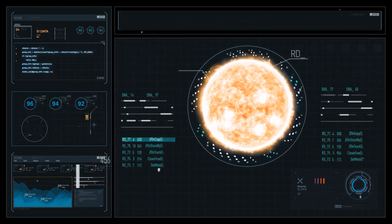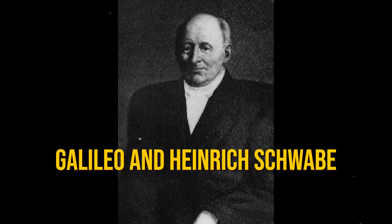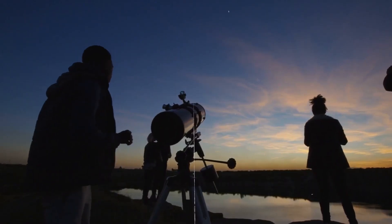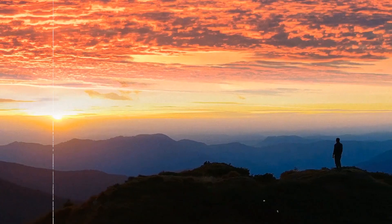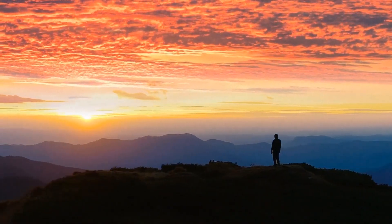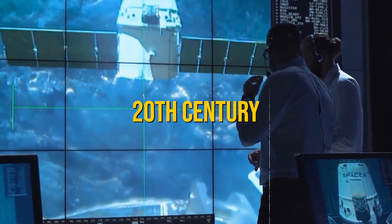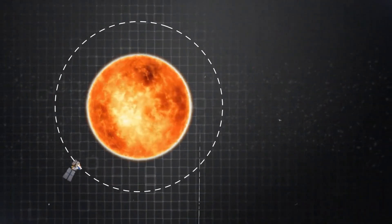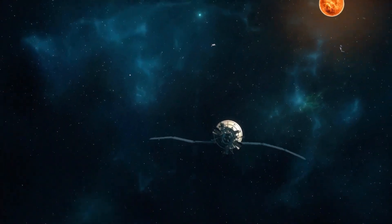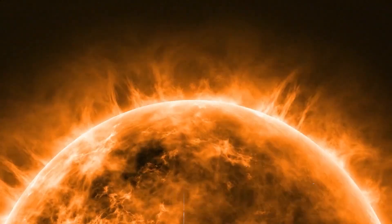Historically, our understanding of the Sun has evolved significantly. Early astronomers such as Galileo and Heinrich Schwabe used basic telescopes to observe the Sun's surface, tracking sunspots and their cycles. These observations laid the foundation for solar studies, but did not penetrate deeper into the Sun's interior. The 20th century brought new perspectives with missions like the Solar and Heliospheric Observatory in 1995, which provided detailed images of the Sun's outer atmosphere, and the Solar Dynamics Observatory in 2010, which captured high-resolution images of the Sun's surface and atmosphere.